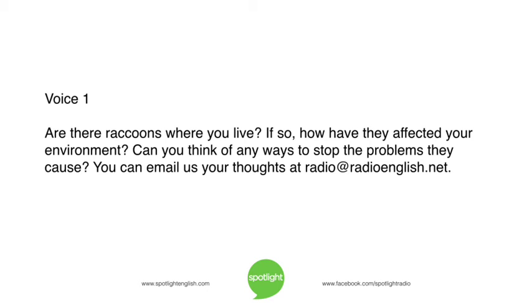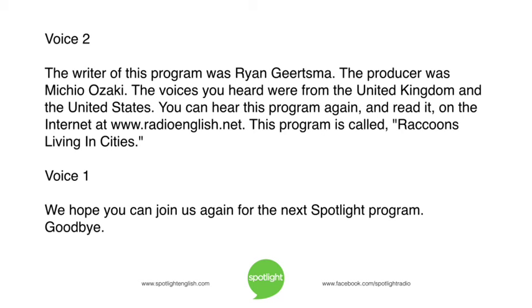Are there raccoons where you live? If so, how have they affected your environment? Can you think of any ways to stop the problems they cause? You can email us your thoughts at radio@radioenglish.net. The writer of this program was Ryan Gerzma. The producer was Michio Ozaki. The voices you heard were from the United Kingdom and the United States. You can hear this program again and read it on the internet at www.radioenglish.net. This program is called Raccoons Living in Cities. We hope you can join us again for the next Spotlight program.